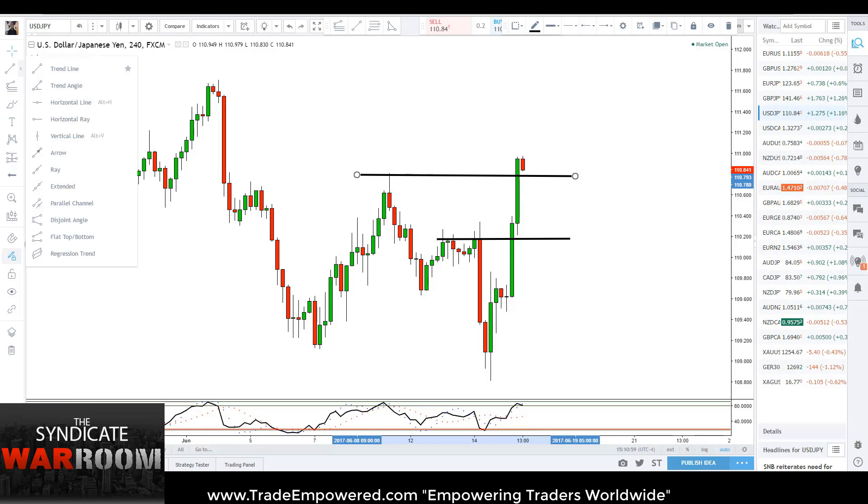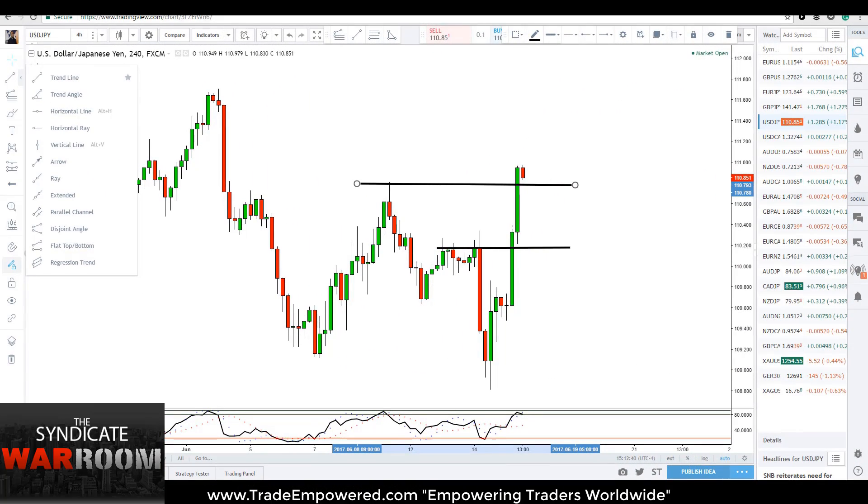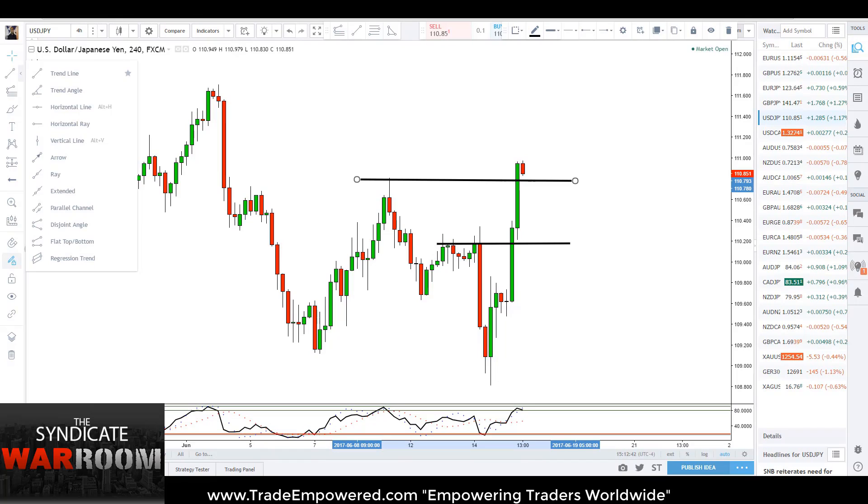A little guy came in to say hi — he's interested in trading too, apparently. But back to our analysis.